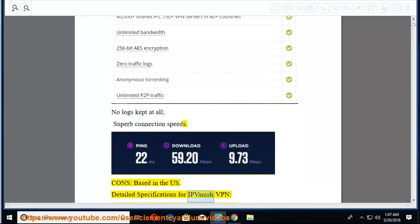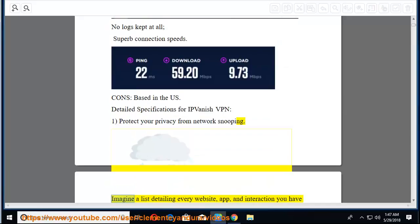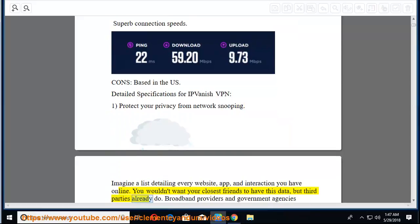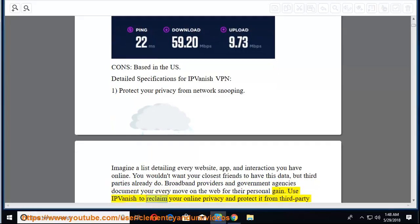Detailed specifications for IPVanish VPN. First, protect your privacy from network snooping. Imagine a list detailing every website, app, and interaction you have online. You wouldn't want your closest friends to have this data, but third parties already do. Broadband providers and government agencies document your every move on the web for their personal gain. Use IPVanish to reclaim your online privacy and protect it from third-party snooping.